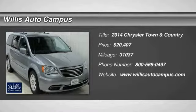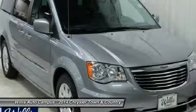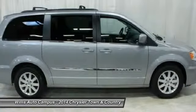The 2014 Town & Country. Town & Country's V6 engine provides plenty of power while still providing the fuel efficiency you look for in a vehicle.